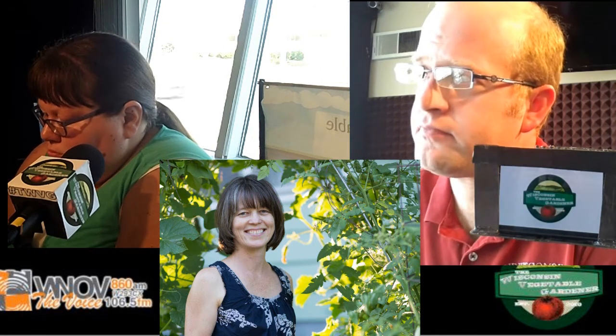We do one canning session a year where we can our own salsa because we really like to have that on hand throughout the winter and spring. We live in similar climates — Milwaukee and Madison. What are some challenging vegetables you've found difficulty growing in your zone, and how have you overcome those challenges?